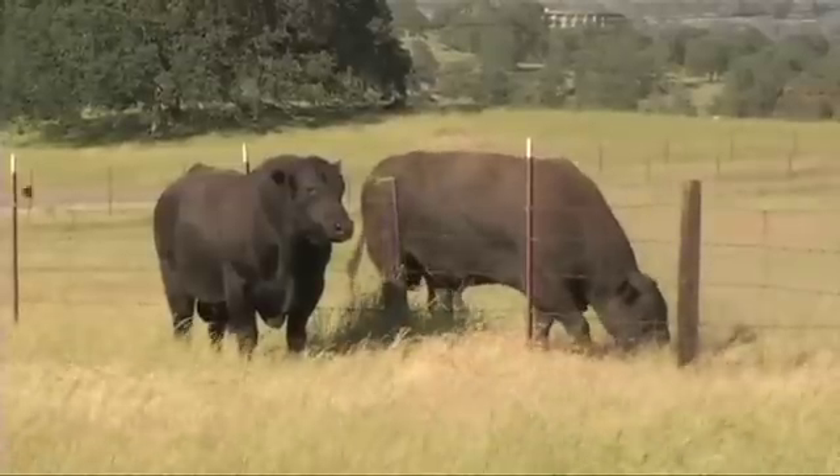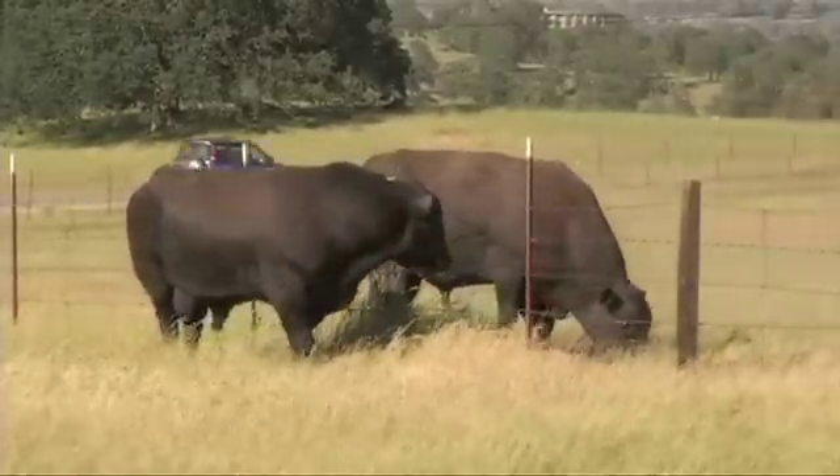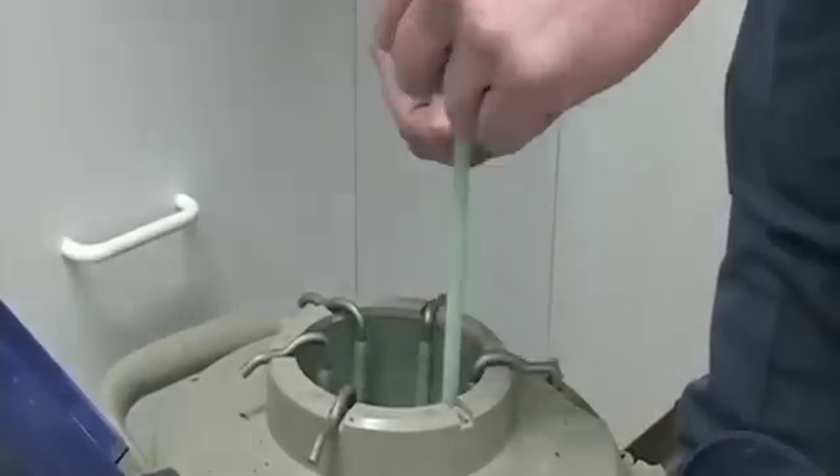Basically, what that meant was that we needed to identify highly proven bulls. Extension beef reproductive physiologist Dave Patterson says when it came to A.I. sire selection, there was one breed with a clear advantage. Because of the extensive use of A.I. in the Angus breed, we probably know more about a number of those bulls than we do in some cases with other breeds.